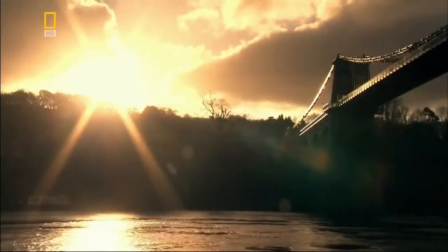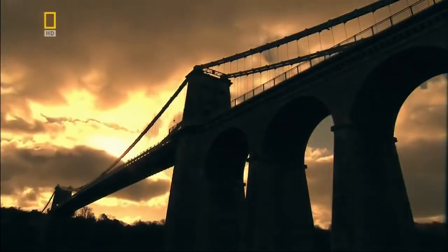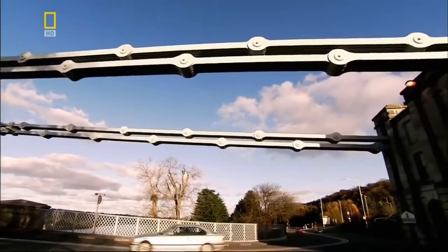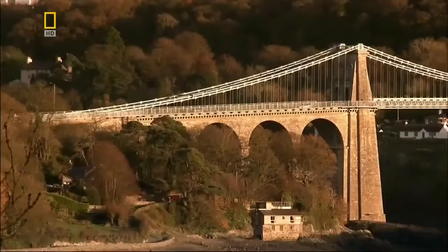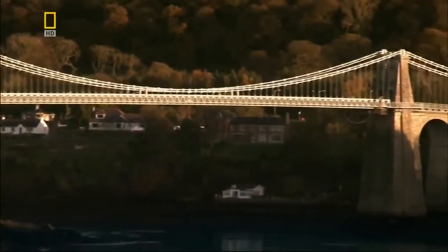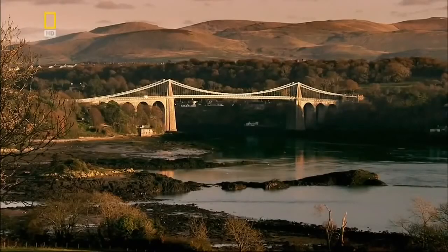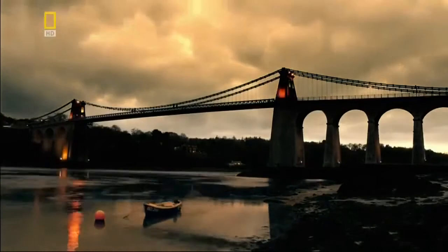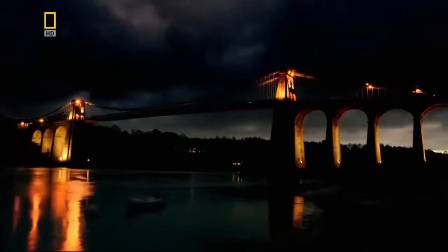Telford triumphs. The new bridge helps reduce the journey time from London to Dublin by 9 hours. His anchorages have held the 177-metre deck in place for over 180 years. Today it still carries thousands of vehicles every week. As the first great modern suspension bridge, it shines a light on the future.